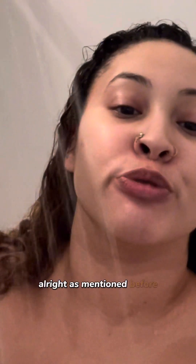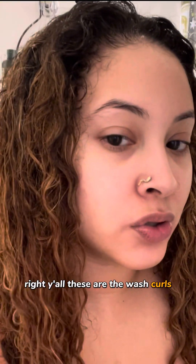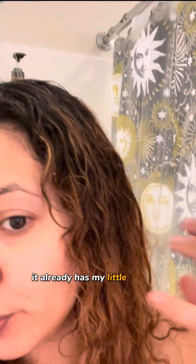All right y'all, this is what the curls are looking like right now. Let's get these wet. We are gonna start with the Curlisto curly one shampoo — clean, refresh and repair with enhanced Curlplex technology. It smells like coconut. All right y'all, these are the wash curls. I like that it already has my little ringlets coming out.